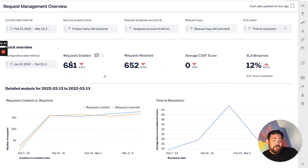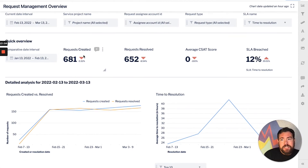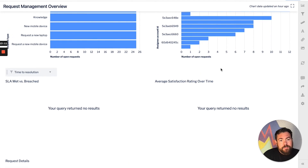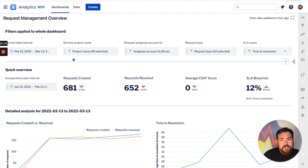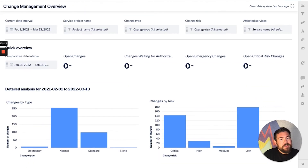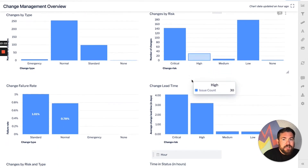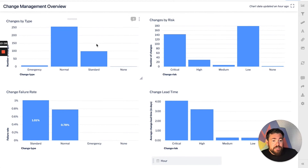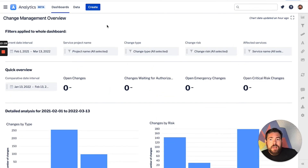Jira Service Management also has a number of default dashboards looking at request management, requests resolved and created over time — a very nice, useful set of dashboards that you can filter by date or project type with all kinds of different filters available. And here's a change management overview to get changes by risk, changes by type, just an overview of all the changes.